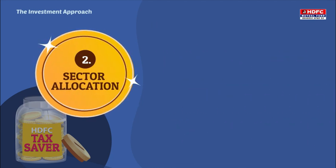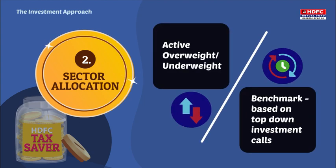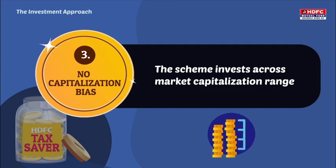Second, Sector Allocation — active, overweight or underweight versus the benchmark based on top-down investment calls. Third, No Capitalization Bias. The scheme invests across the market capitalization range.